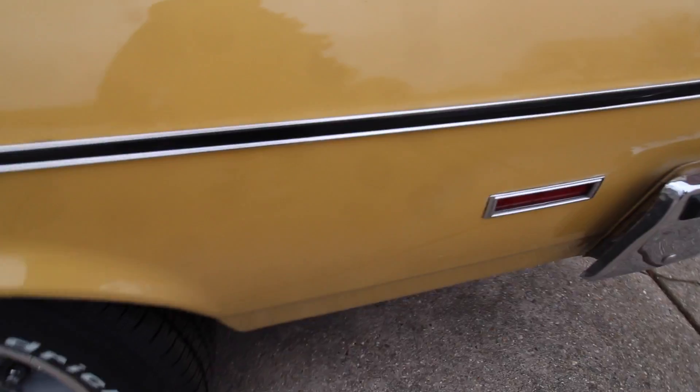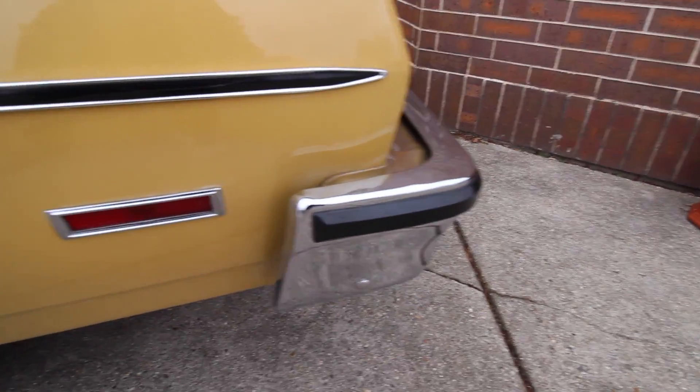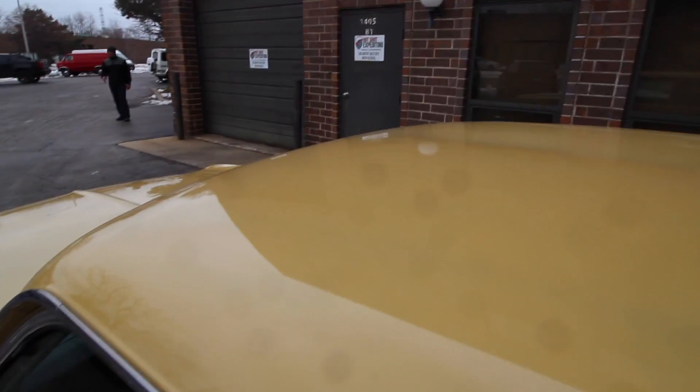The paint shines — I can't explain how relatively and really nice this car is for being all original. The glass is excellent and I believe it's tinted glass too on top of it all.